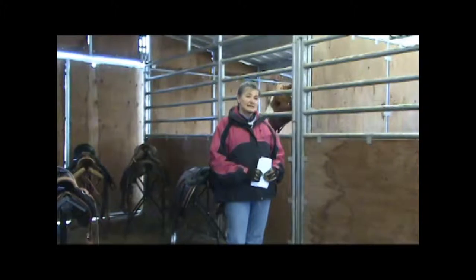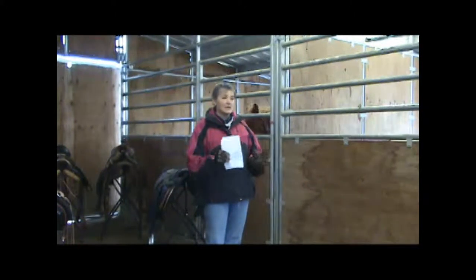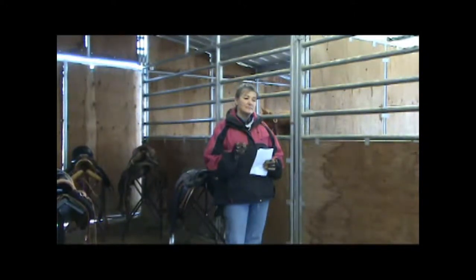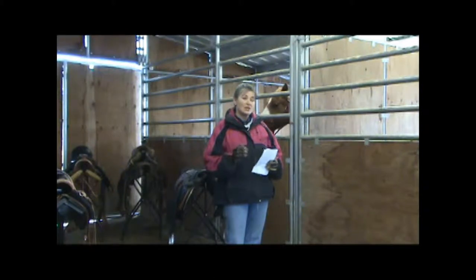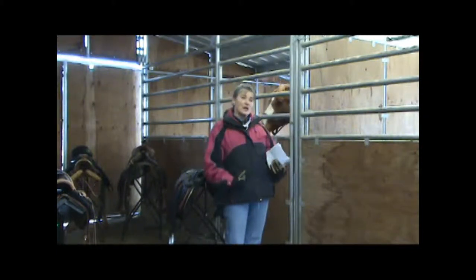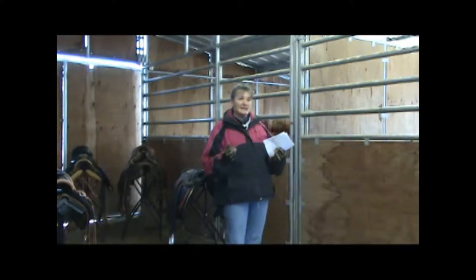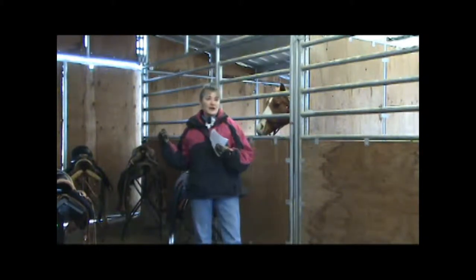The treeless saddle was ridden, and is still ridden today, but the tree came into existence during the Dark Ages, the medieval ages, and it's when people started using war horses. They had heavy armor on, they had their fighting instruments, and they fought from the back of the horse. These guys had to have something to help hold them into the saddle — a treeless saddle, if you're getting hit with force, would not help you hold on.